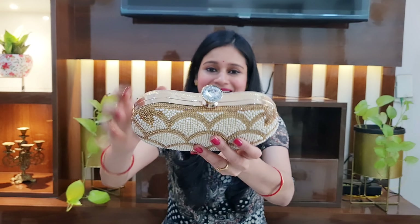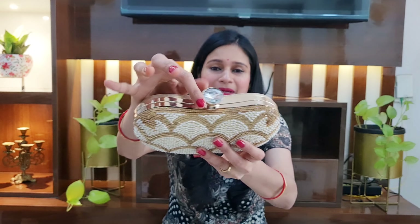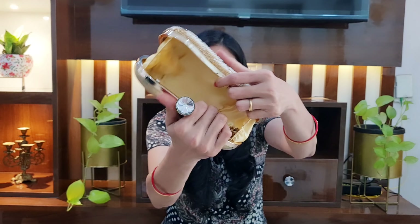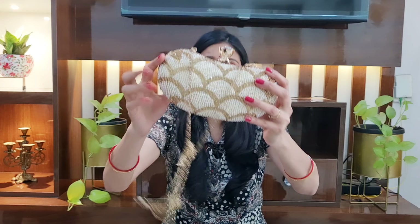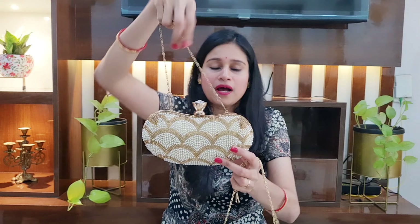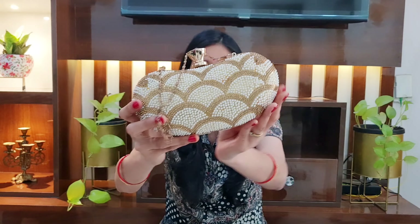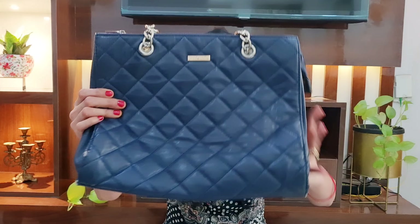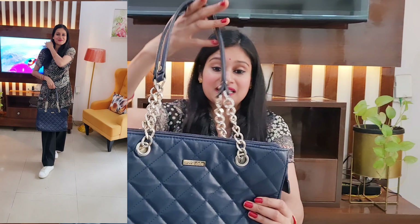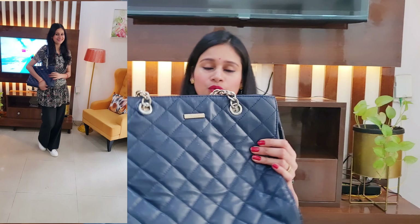Moving on to the next handbag — this is a party wear clutch. You will get a silk fabric on the front with detailing of pearl and stone, and the detailing has been given a lot of finishing. The closure is also very cute with a beautiful stone. On the inside you will get fabric lining. A sling has been given so you can carry it as a sling. The whole clutch looks very classy and the material is very good. You can carry it as a shoulder or as a sling. It is a round shape which makes it more beautiful. I paid about 850 rupees for it — so you will try it.